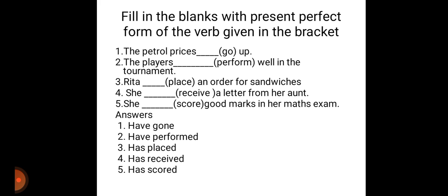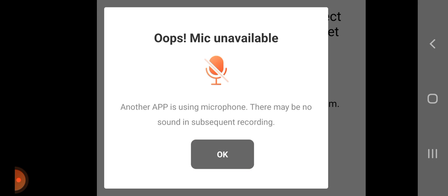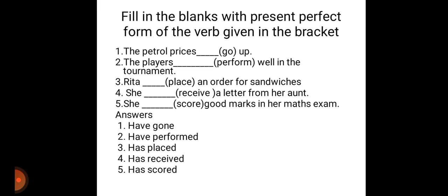A few examples. Fill in the blanks with the present perfect form. The petrol prices dash — in the bracket: go up. So the petrol prices have gone up. That is the correct answer. We can use the present perfect tense of go, which is have gone up.